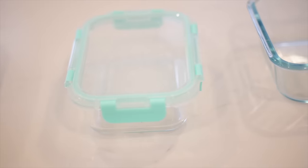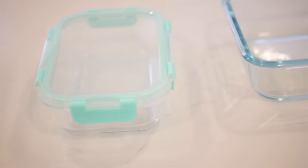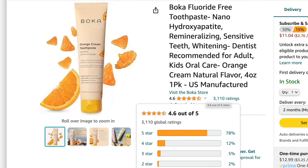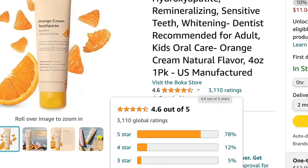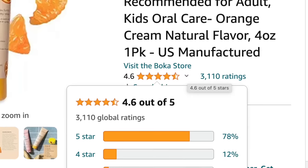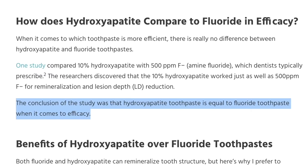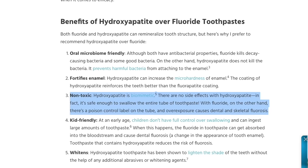A couple other non-toxic home favorites on deal: the glass meal prep and food storage containers are 25% off — the whole kit is under 30 dollars. Also, the kids' non-toxic toothpaste we switched to — Boka Kids — uses hydroxyapatite instead of fluoride, which is safe if kids ingest it since kids have a harder time spitting out fluoride. It's 15% off, and I've never seen this brand on deal before.